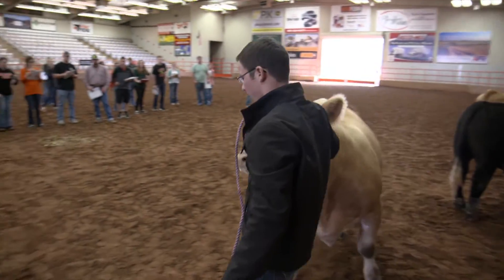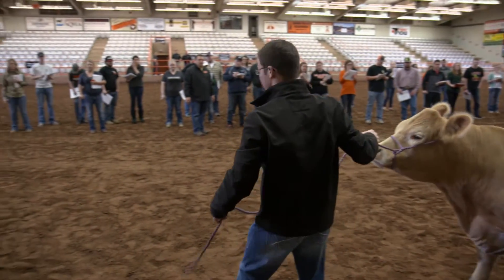I teach my sheep science class here. We have a lot of our livestock evaluation courses here. Cow-calf will have some labs out here. Introductory Animal Science will have some labs out here. We have a meat and animal carcass evaluation course where the animals will be looked at here one week and then in the cooler the next week.